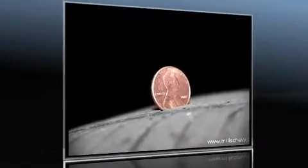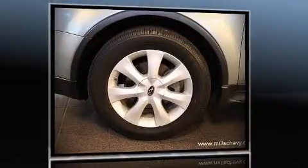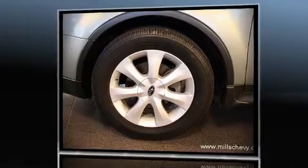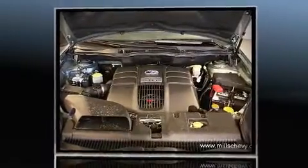Step into the 2006 Subaru B9 Tribeca. This four-door, five-passenger sport utility vehicle still has less than 80,000 miles. Fuel economy of 23 miles per gallon on the highway proves this vehicle's efficiency, saving you money at the pump.